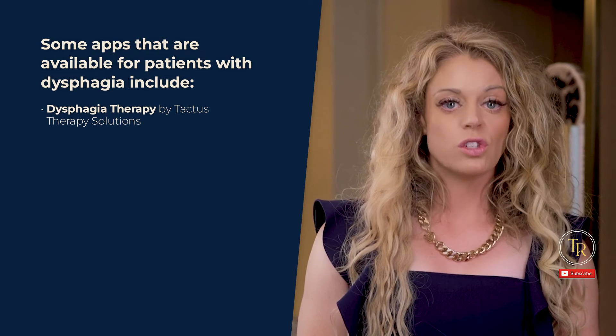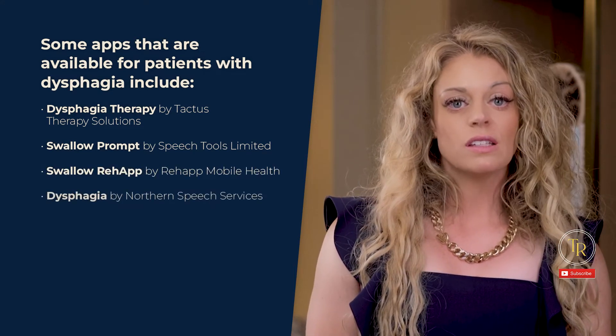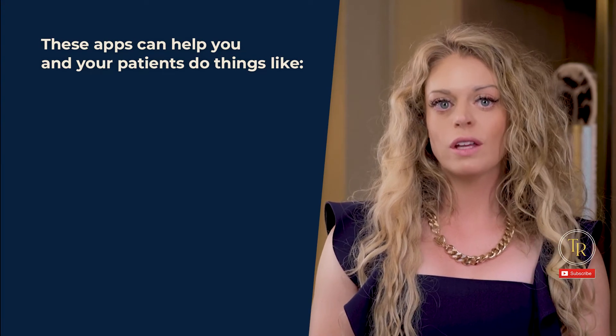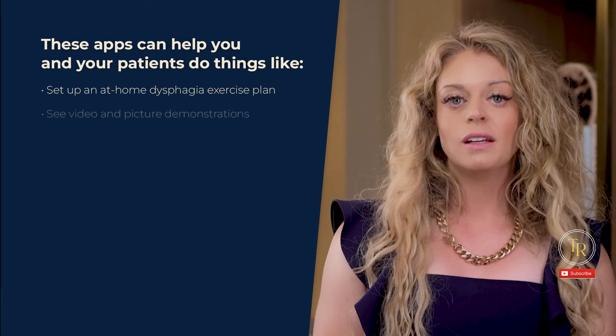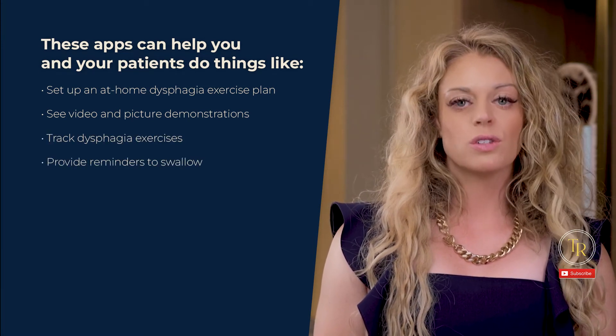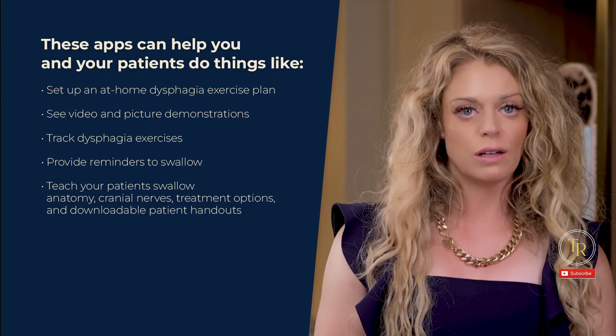Apps. I briefly touched on apps when I discussed biofeedback and SEMG, but did you know there's a whole world of apps out there for SLPs and patients with dysphagia? Most people have either an iPad or a smartphone that will allow them to download apps, and we can expect technology to only grow and become increasingly accessible in the future. Some apps that are available for patients with dysphagia include Dysphagia Therapy by Tactus Therapy Solutions, Swallow Prompt by Speech Tools Limited, Swallow ReHap by ReHap Mobile Health, Dysphagia by Northern Speech Services, and Dysphagia 2Go by Smarty Ears. These apps can help you and your patients set up an at-home dysphagia exercise plan with daily reminders, see video and picture demonstrations of specific dysphagia exercises, track dysphagia exercises, provide reminders to swallow for patients who have difficulty managing their saliva, and teach and show your patient swallow anatomy, cranial nerves, treatment options, and downloadable patient handouts.